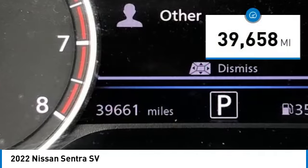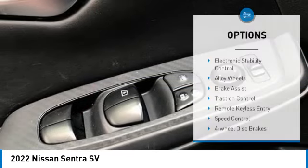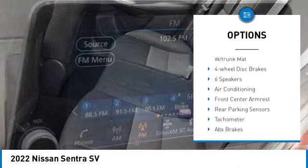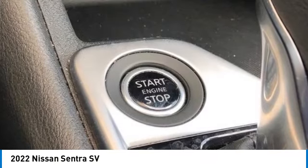This vehicle has less than 40,000 miles. Here are some of this vehicle's great options: electronic stability control, alloy wheels, brake assist, traction control, remote keyless entry, speed control, four-wheel disc brakes, and rear window defroster.